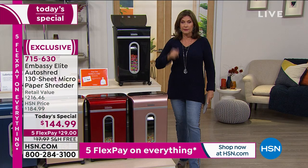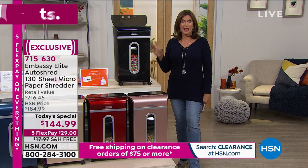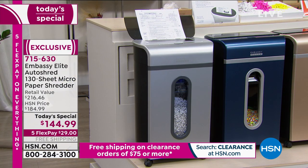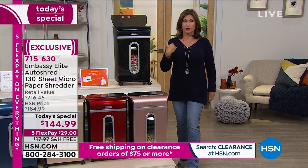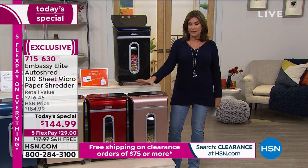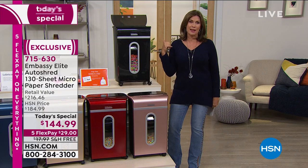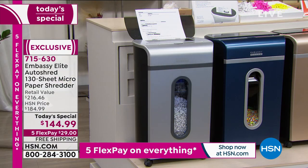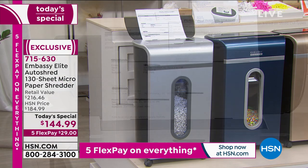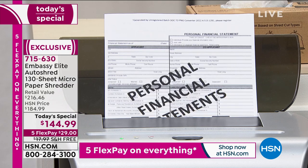Today is the day that even if you own a shredder, upgrade to this one. The auto doc feeder makes a tremendous difference. I actually have two shredders now. The auto dock feeder changes everything. If you just have a few things to shred, you can pop them in — but if you want to do a lot, just take all your mail, pop it in here, walk away, and not have to babysit it. This is the one you want. But only today are you going to get this value.